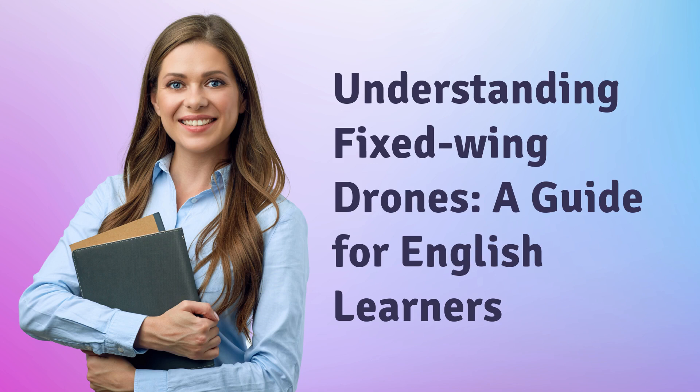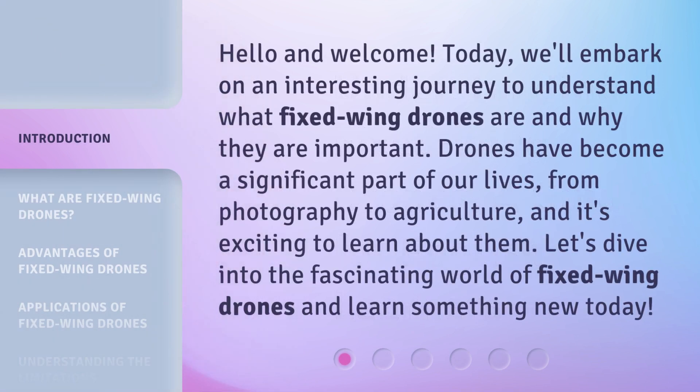Understanding Fixed Wing Drones: A Guide for English Learners. Hello and welcome. Today, we'll embark on an interesting journey to understand what fixed wing drones are and why they are important. Drones have become a significant part of our lives, from photography to agriculture, and it's exciting to learn about them. Let's dive into the fascinating world of fixed wing drones and learn something new today.